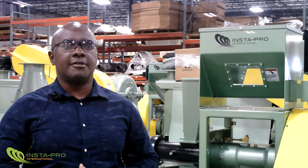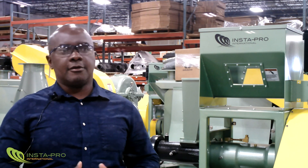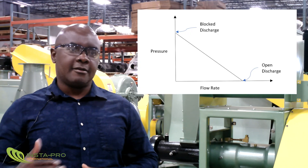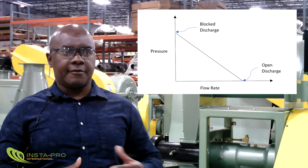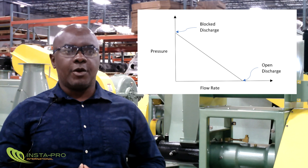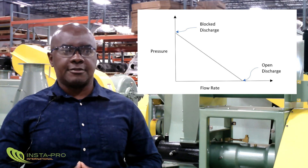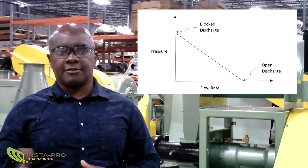On the other hand, the rotation of the extruder screw drags material from the inlet towards the outlet of the extruder. The interplay between the forward drag motion and flow and the backward pressure-driven flow determines the net flow rate of material, and causes the extruder to operate between the two extremes of zero pressure flow on one end and a blocked discharge on the other end.